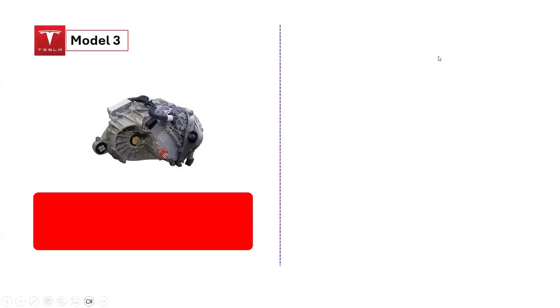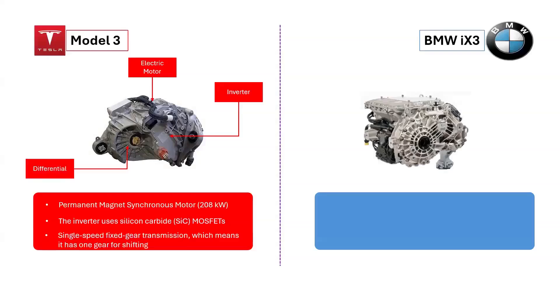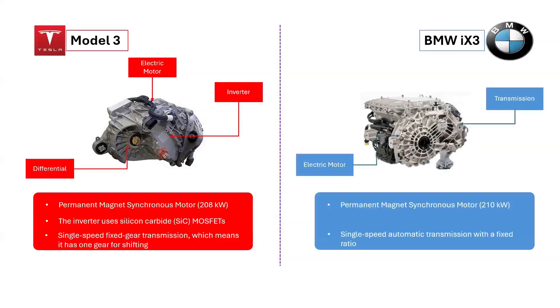The Tesla Model 3's drive unit includes a motor, inverter, and differential. The motor is a permanent magnet synchronous reluctance motor that uses internal permanent magnets (IPM). The drive unit also has a main microcontroller, power supplies, and other components. The BMW iX3's drive unit is a fifth-generation electric motor, transmission, and power electronics assembly housed in a single aluminum casing, designed to be lightweight and compact to reduce installation space.